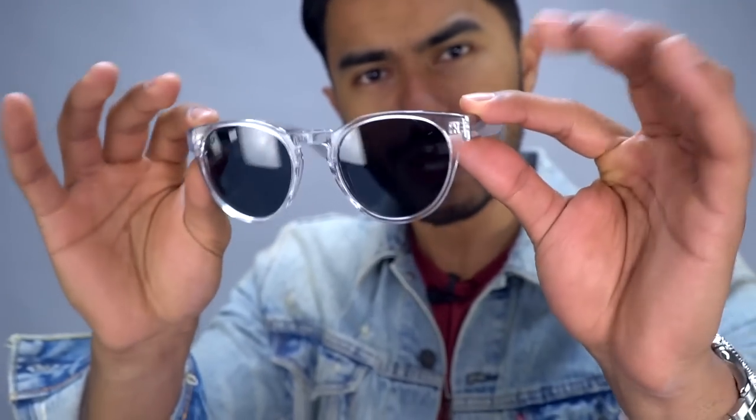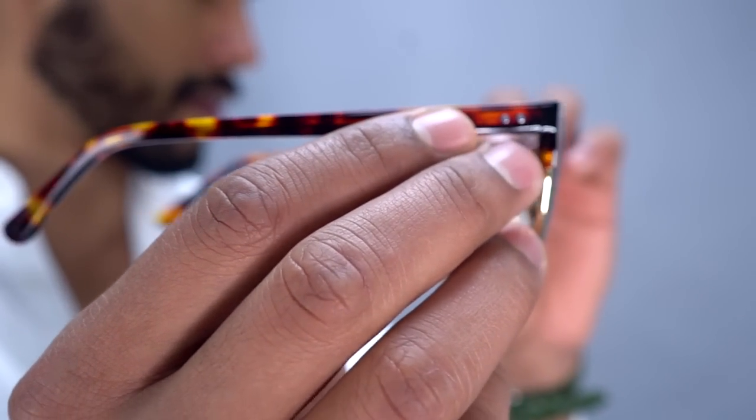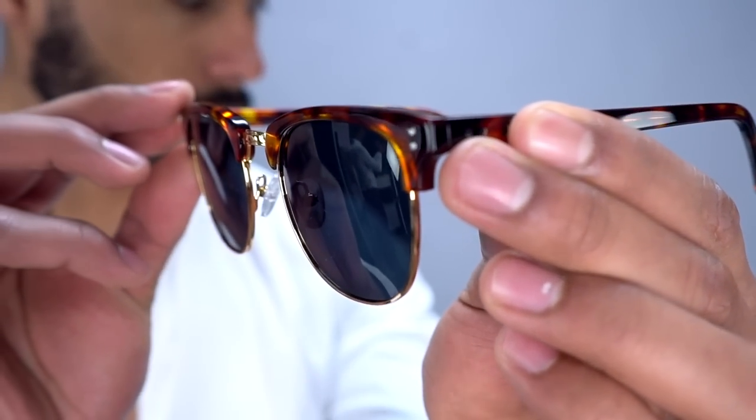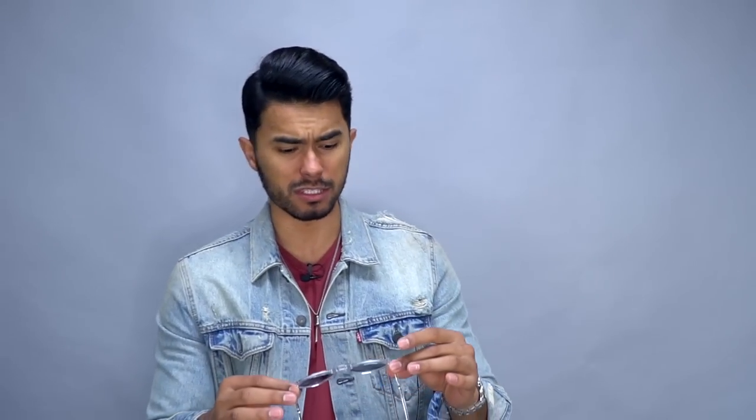These glasses I'm wearing are from our company Jade Black — my favorite pair. Acetate frames with polarized lenses. You want to know how much they cost? $49, with free domestic shipping. I've been telling you for months that I wanted a glass company because I wear glasses all the time and I know the power of frames. We set out to build a sunglass company that packed quality — glasses that look and feel like $300–$400 frames, but affordable enough that for the price of one pair of Ray-Bans, you can get four Jade Black glasses and build an entire collection.